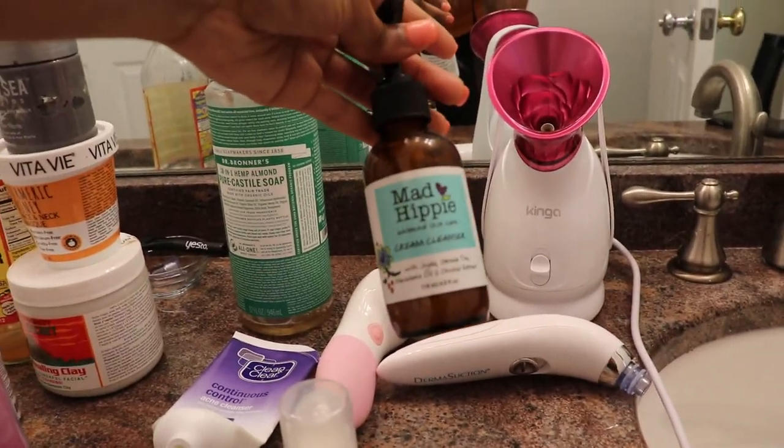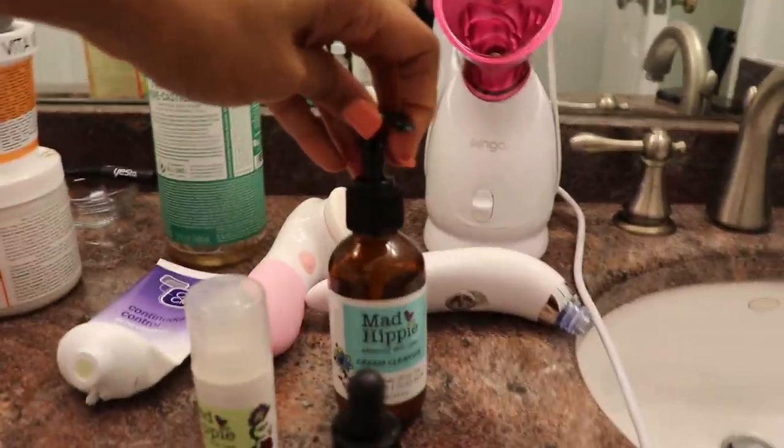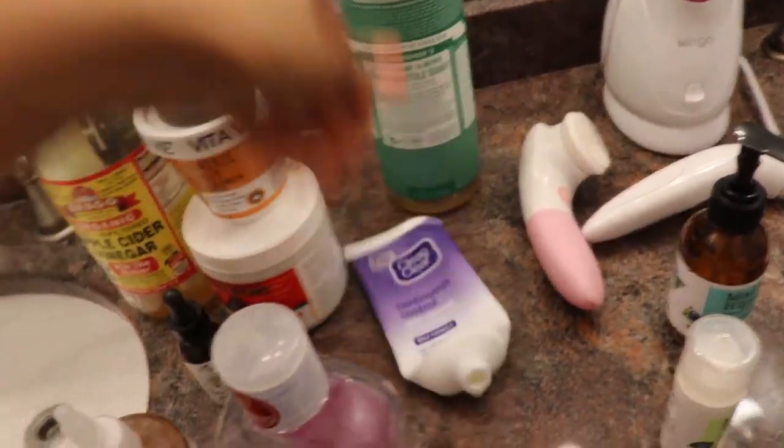My friend recommended me to use the Mad Hippie line, and I don't know, it just makes my skin glow. So I've been using them. I also use this to cleanse with and it works well for me. This is what I've been doing so far.